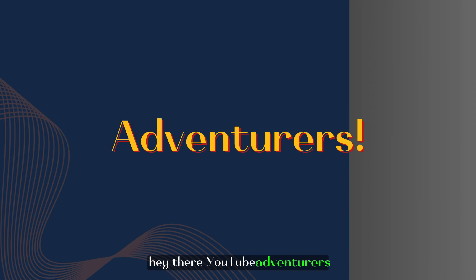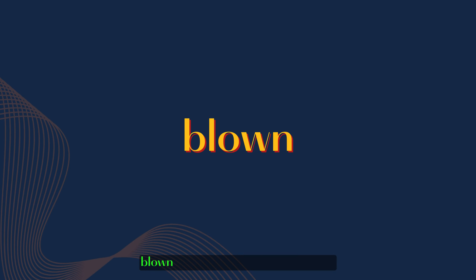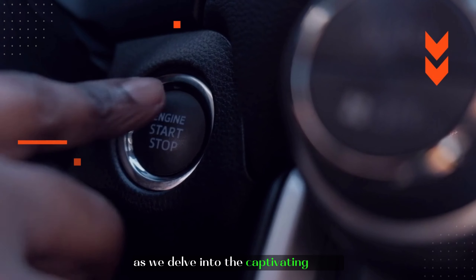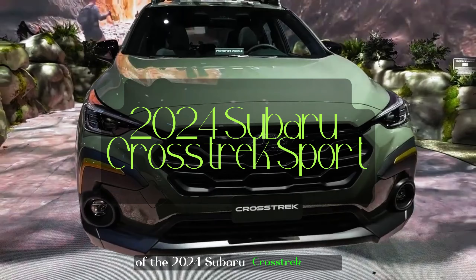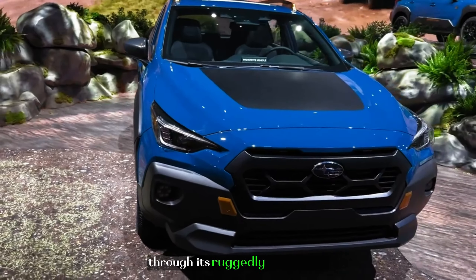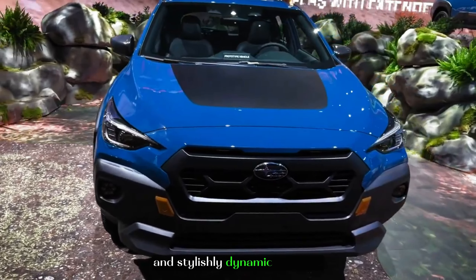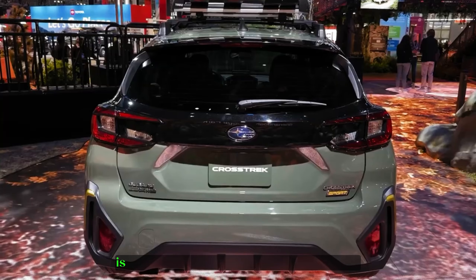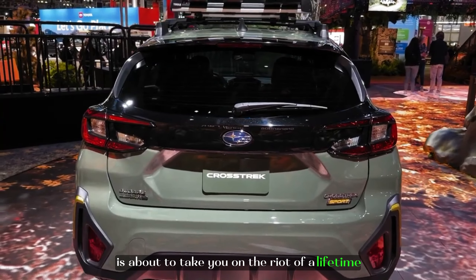Hey there, YouTube adventurers! Get ready to have your minds blown on today's thrilling escapade. Hold on tight as we delve into the captivating world of the 2024 Subaru Crosstrek Sport. Brace yourself for an adrenaline-pumping joyride through its ruggedly enchanting and stylishly dynamic features. Buckle up tight, because this adventure-ready crossover is about to take you on the ride of a lifetime.